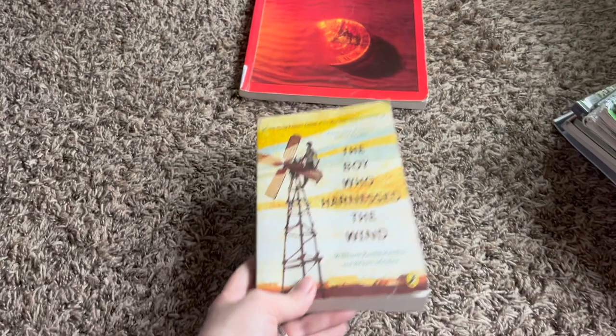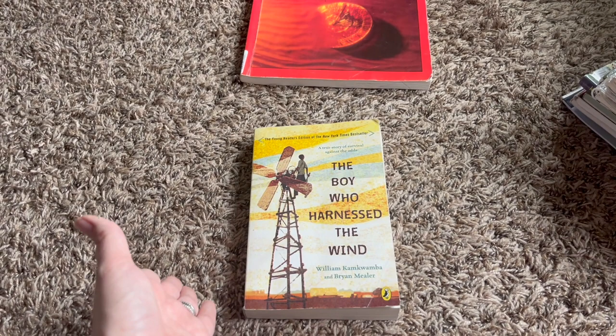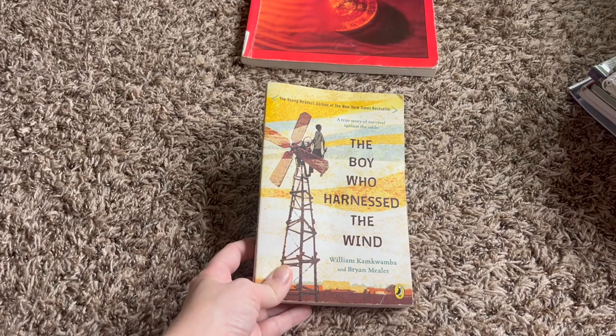He is also going to be doing a study of Africa this year. He's going to do some map work on Africa and he's going to read a different African book — either nonfiction or fiction — each term. So for term one, we have The Boy Who Harnessed the Wind. I think he's going to enjoy this one too — I'm kind of excited about that for him.